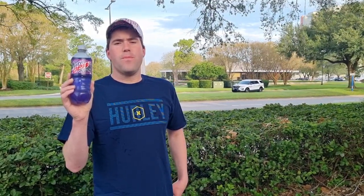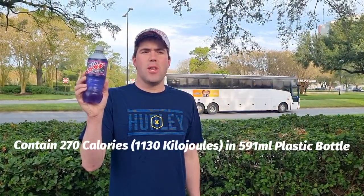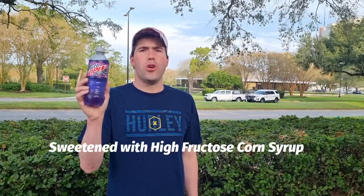I bought this from a service station called Circle K in Orlando, Florida, USA. It's made by PepsiCo. It contains 230 calories in a 591ml plastic bottle and it's swimming with high fructose corn syrup.